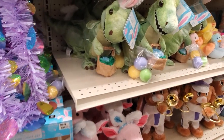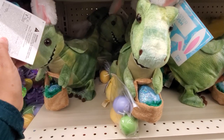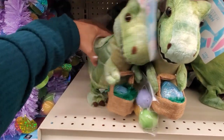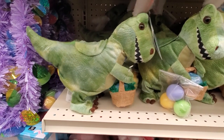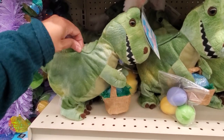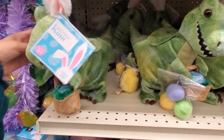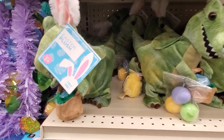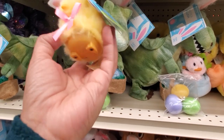Right here we got the plush — these are kind of my favorite. They make it so much fun! Dinosaur with a little basket, they do have the bunny ears. Then we got the chick — these could be pretty annoying, they're gonna tweet in your hand.